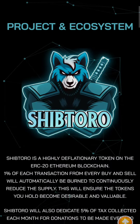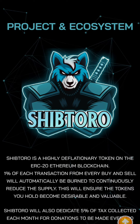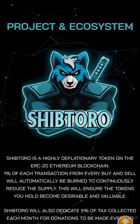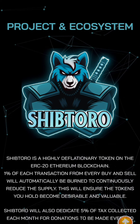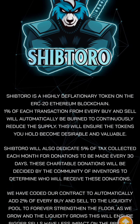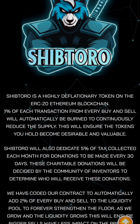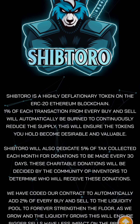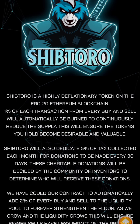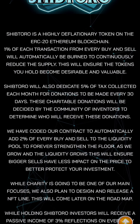Shiptoro token is a highly deflationary token on the ERC20 Ethereum blockchain. One percent of each transaction from every buy and sell will automatically be burned to continuously reduce the supply, ensuring the token you hold becomes more desirable and valuable. Shiptoro will also dedicate five percent of tax collected each month for donations to be made every 30 days, with charitable donations decided by the community of investors.